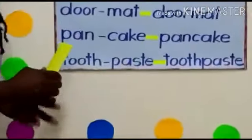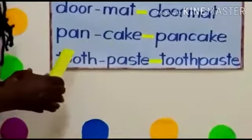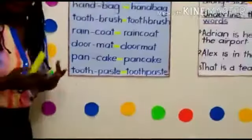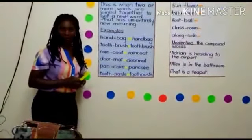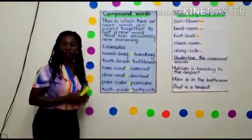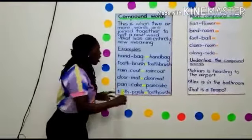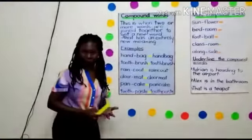Toothpaste. We get toothpaste. We use toothpaste when brushing our teeth. Toothpaste is used in keeping personal hygiene. So toothpaste is a compound word.